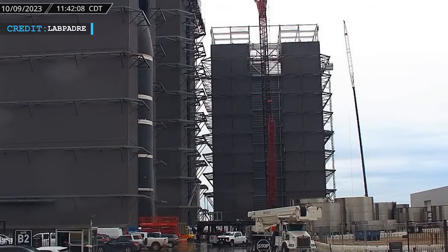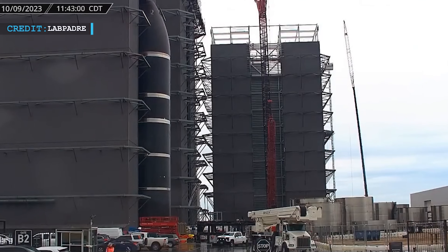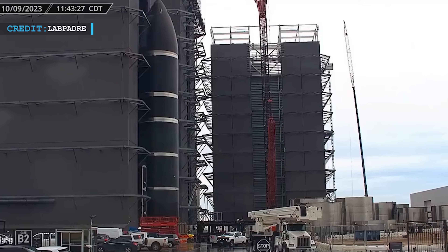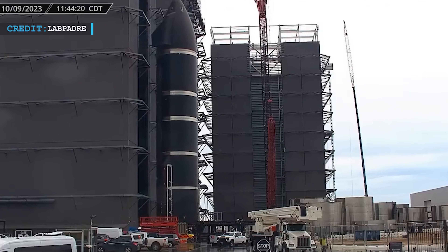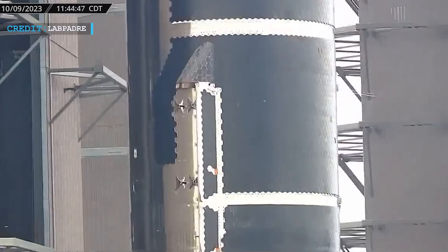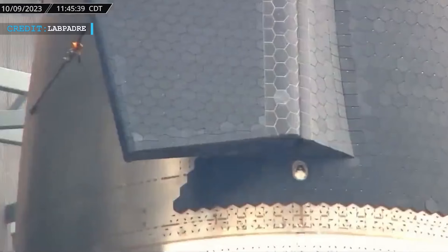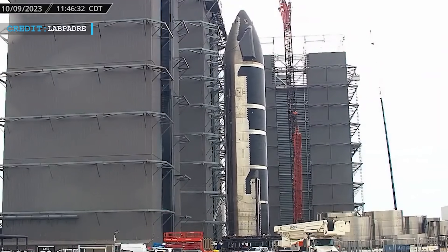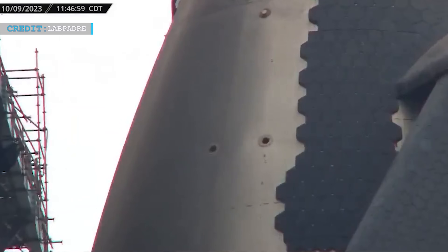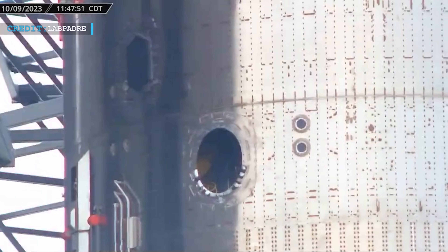Meanwhile, Ship 30 made a brief appearance at the Starbase facility, teasing observers with a quick glimpse. Such sightings are exciting because they offer a look into the advanced stages of spacecraft development. Although no detailed information was provided, this event serves as a reminder that SpaceX is continually working on multiple spacecraft simultaneously, each with its unique role and purpose.